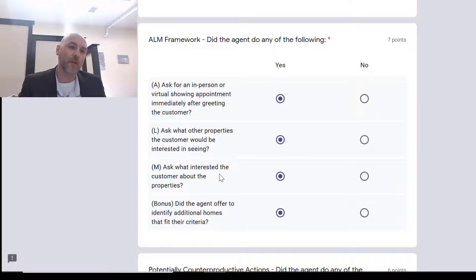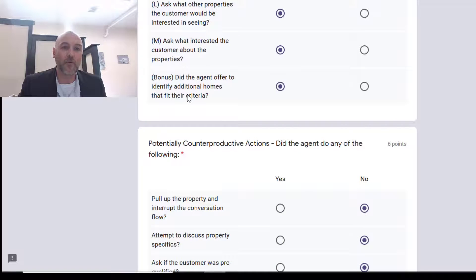Then we want to ask: 'What did you find interesting about that property? What made you gravitate towards this property? What are the elements of this property that interest you?' If you ask those types of questions, you're going to get a check mark there.